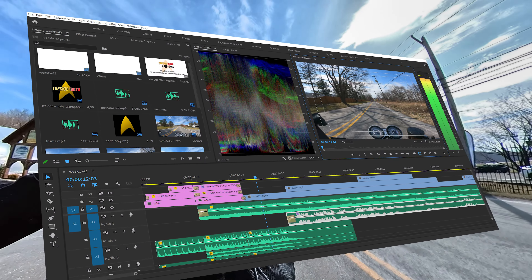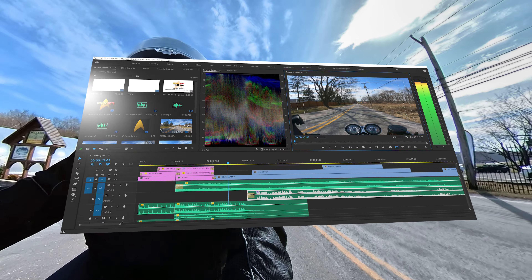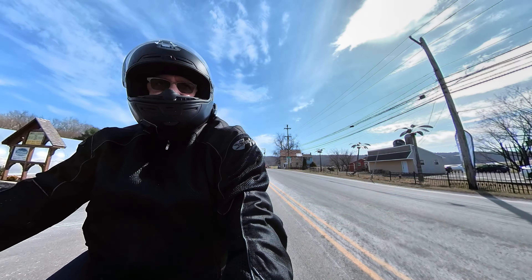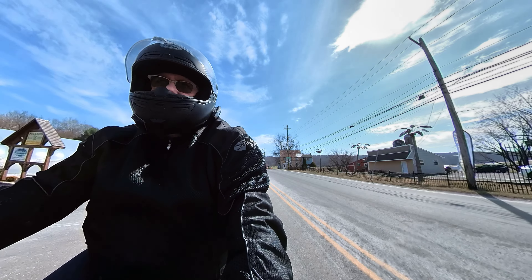I use Adobe Premiere, and I pay handsomely for it. It's $15 a month, but I think it's worth it because it's a fantastic piece of software. It'll do absolutely everything.